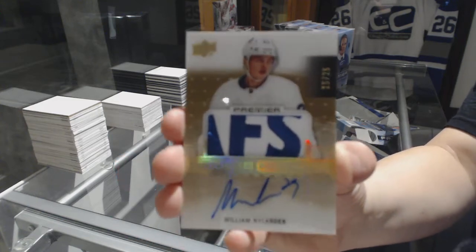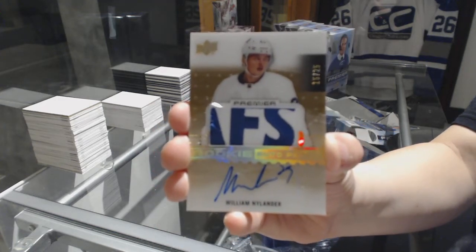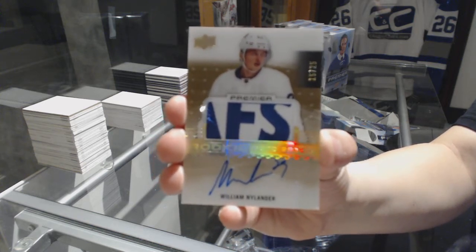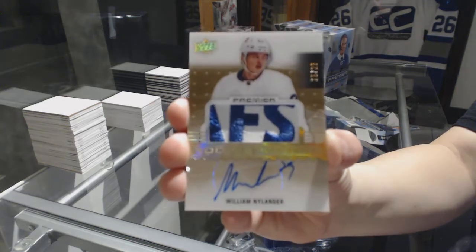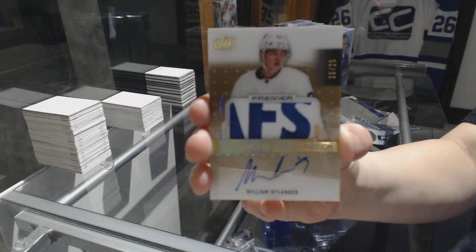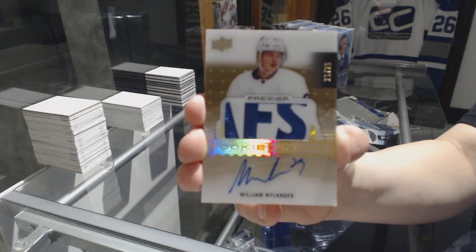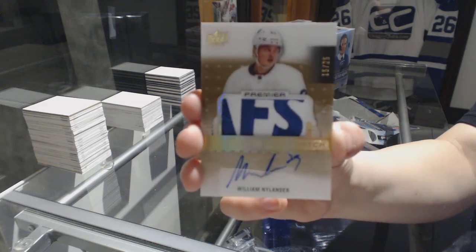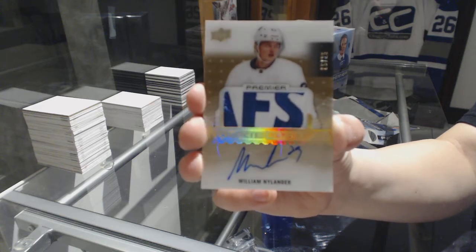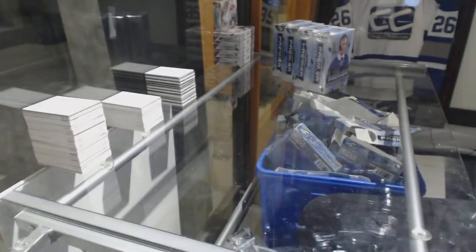Number to 25, Gold Rookie Patch Auto — William Nylander, with a beautiful patch to boot. Whew! That is B-E-A-U, people. Good start! I don't know how I'm going to top it.